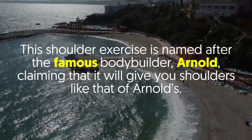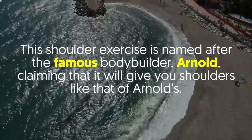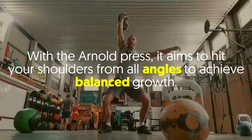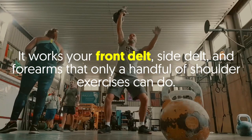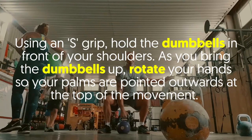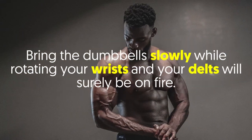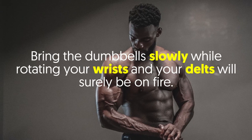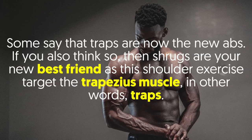Number one: Arnold Press. This shoulder exercise is named after the famous bodybuilder Arnold, claiming it will give you shoulders like his. The Arnold Press aims to hit your shoulders from all angles to achieve balanced growth. It works your front delt, side delt, and forearms. Using an S-grip, hold the dumbbells in front of your shoulders, rotate your hands so your palms face outward at the top, then bring the dumbbells down slowly while rotating your wrists.